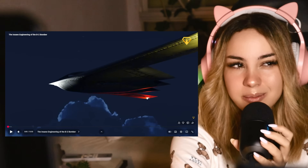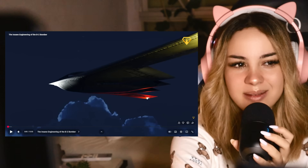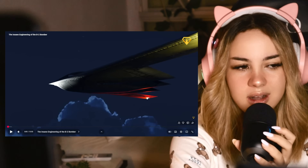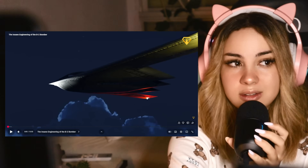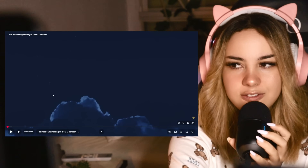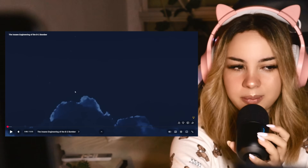But apparently it's a B-2 bomber. I'm guessing this is the same aircraft because the shape of it is so distinctive. But today we're reacting to the insane engineering of the B-2 bomber. I'm actually super excited for this because it looks so different to anything I've ever seen before.